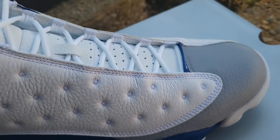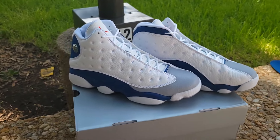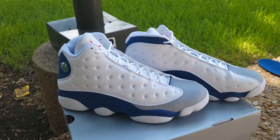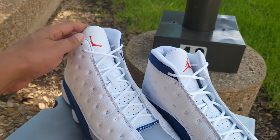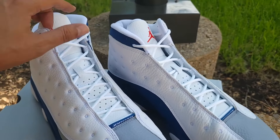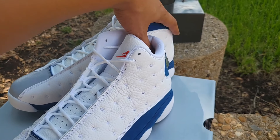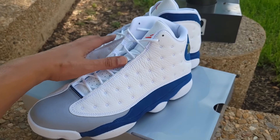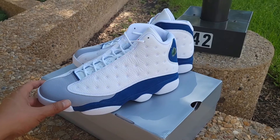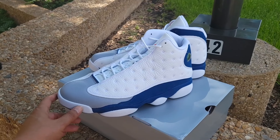The Air Jordan 13 French Blue got me feeling all French. With this red Jumpman, white upper, and that blue — it could be France's colors as well. Now the French Blue colorway came out on the Air Jordan 12, and I believe they may have done another Jordan silhouette in French Blue too, but I know for sure they did the Air Jordan 12 in French Blue.